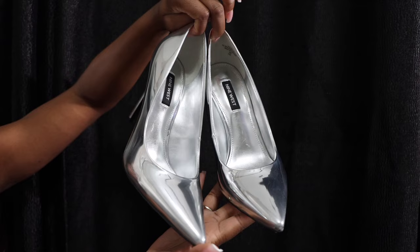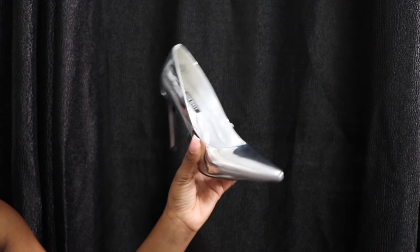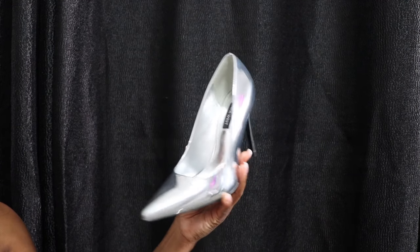I actually wore them last night — they're just a pair of silver metallic pumps and I absolutely love them. I'd been looking for a pair of pumps like this around my birthday but couldn't find something cute and affordable. When I saw these on sale for Black Friday, 50% off — only about $50, regular price around $100 — I had to grab them. I wore them last night and they are a little painful.